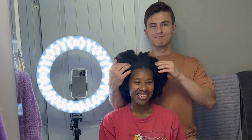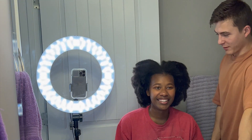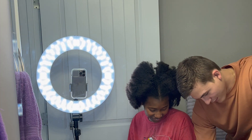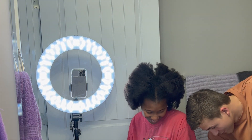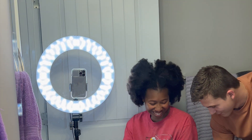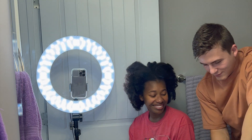Everything you need is in here. I guess we start with a part maybe? I guess I gotta comb it out first. I'm not telling you anything, babe. He grabs a couple hair ties that don't match - another hair tie that doesn't match. I'm already freaking out, guys. That shows how much you pay attention!